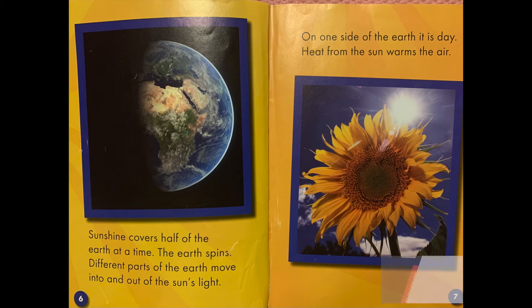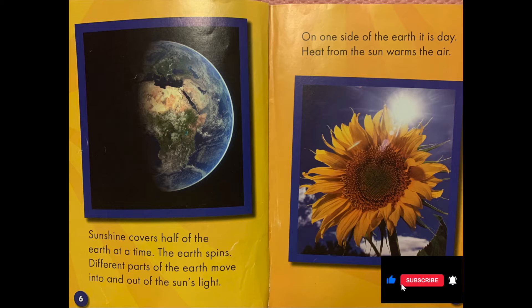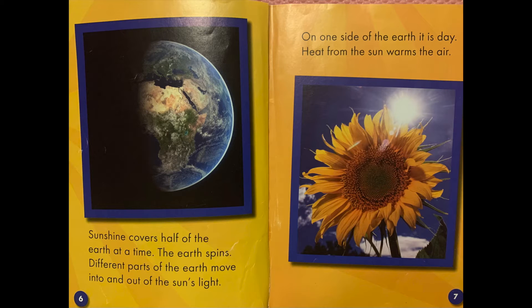Sunshine covers half of the earth at a time. The earth spins. Different parts of the earth move into and out of the sun's light. On one side of the earth it is day. Heat from the sun warms the air.